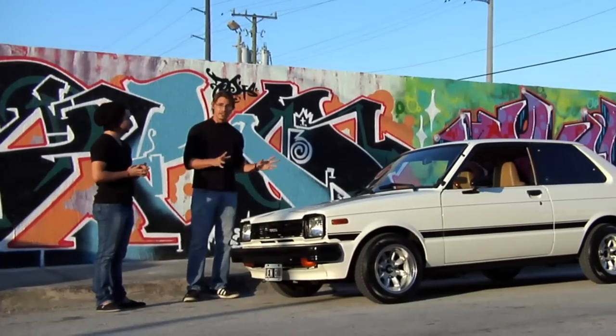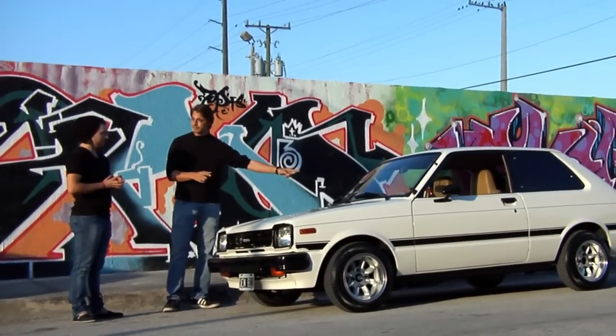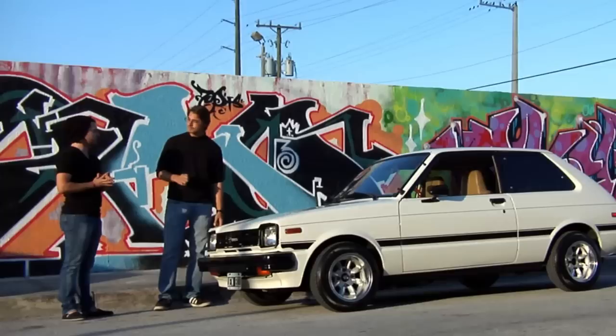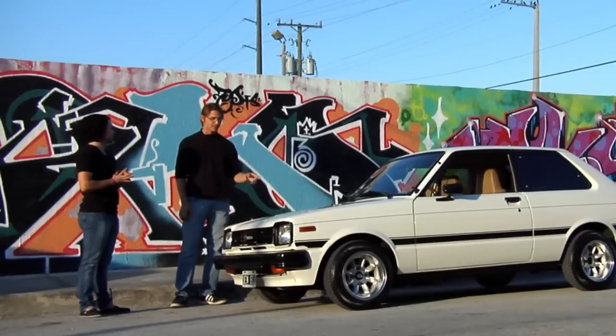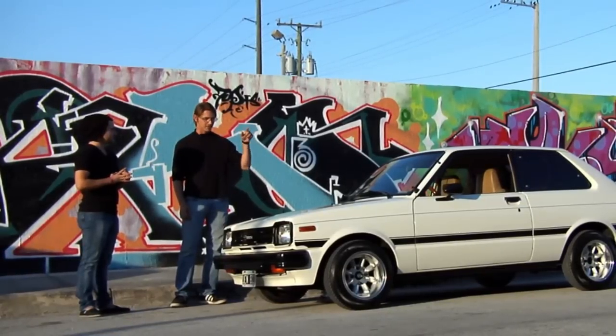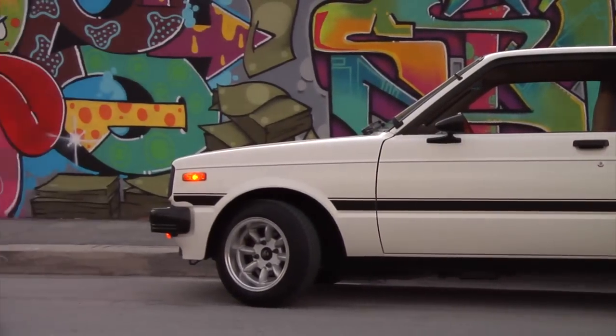Another thing is the layout of this car — it's rear wheel drive. It's the last Toyota Starlet that they made that was rear wheel drive. This is the 60 series, this is the '82. This means it's carbureted. It's a 1.3 liter engine.